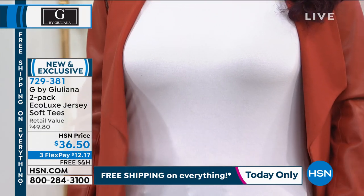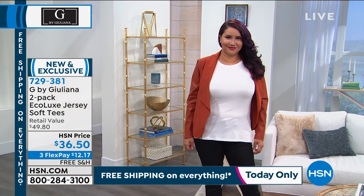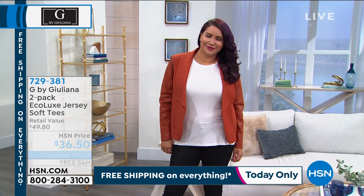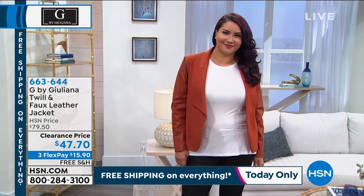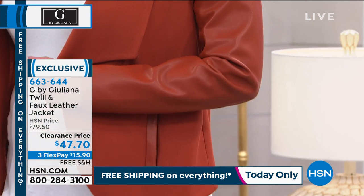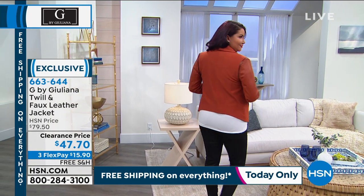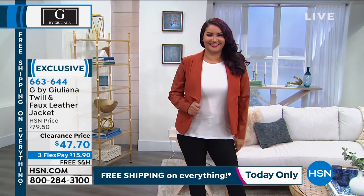I've already ordered my duster and two blouses from Juliana today. I'm going to go ahead and order the army relax set coming up. We've got a lot of savings too — this faux leather jacket with twill center is gorgeous at $47.70. We've got four colors, saved just for us this evening, on three credit card payments of under $16. We have it in rust, navy, camel, and classic black.